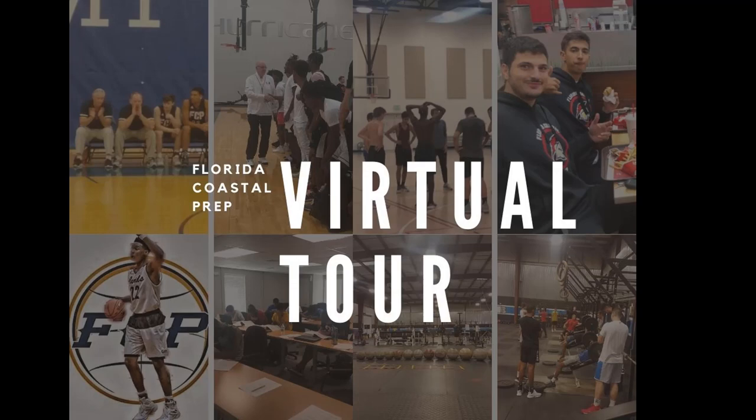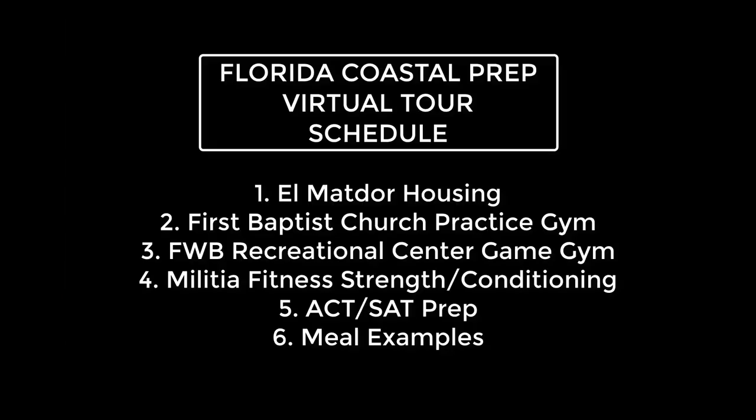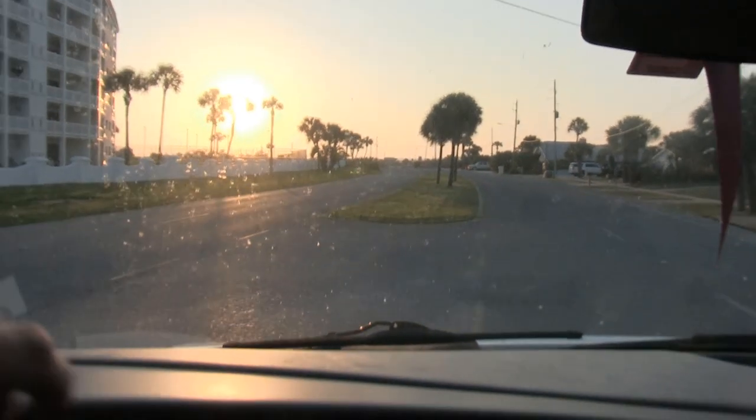Welcome to the Florida Coastal Prep virtual tour. Let's take a look at everything here. I'm your host. My name is Lee DeForest. I'm the director and head coach of the basketball program here at the post-grad.